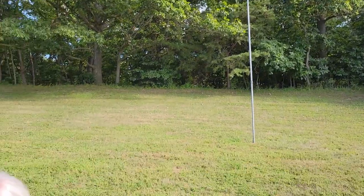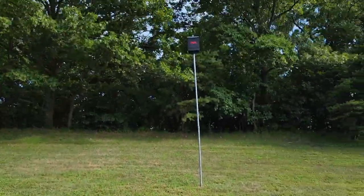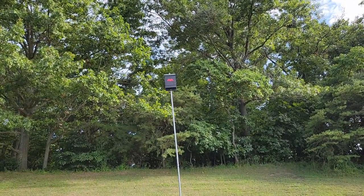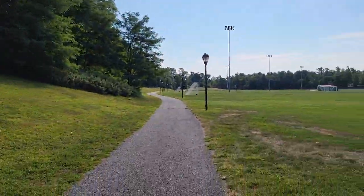Usually you see bat boxes on trees, but this one's on a pole. There is a science to it — how high up it's supposed to be — but I don't know what that science is. We are about halfway around the main set of fields.